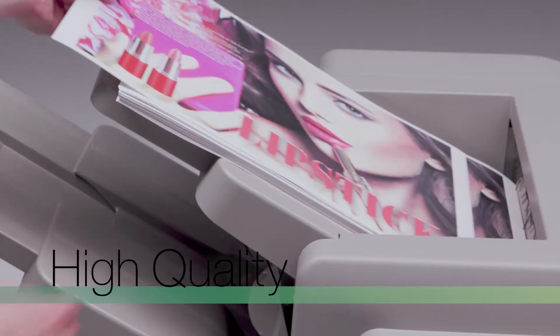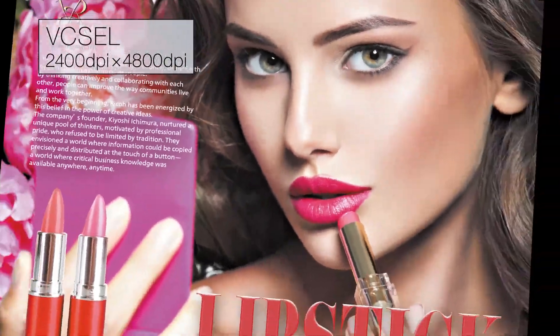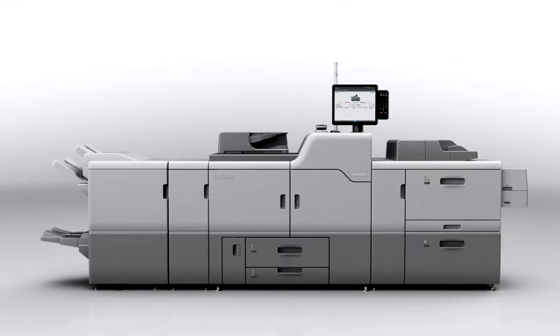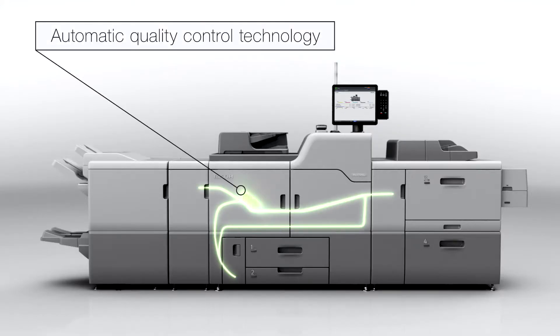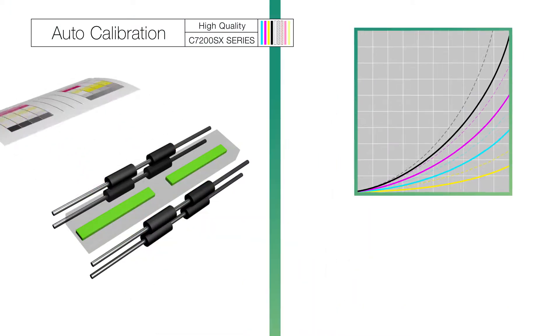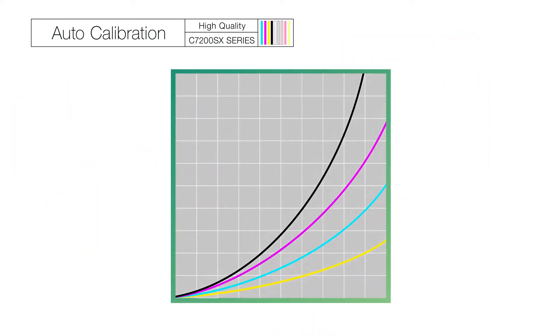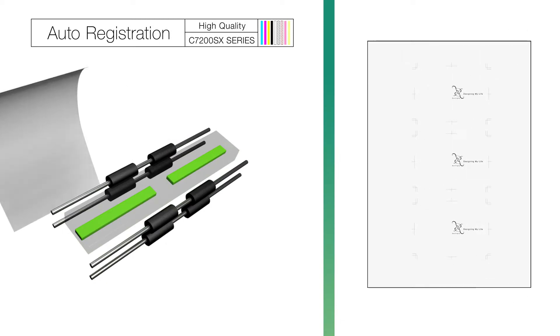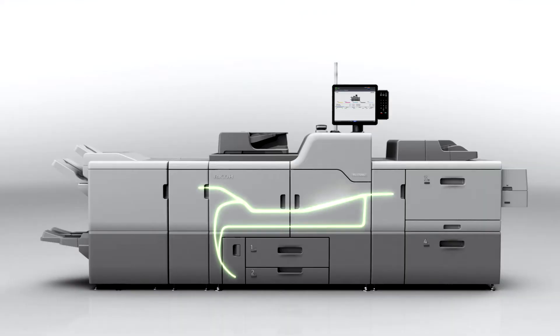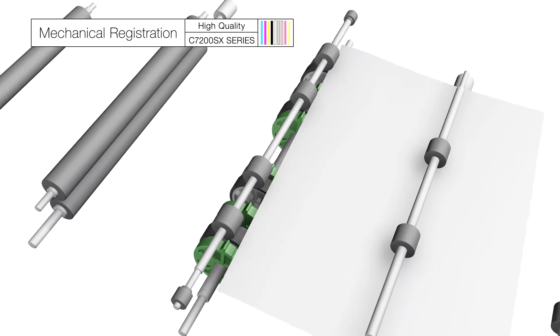High quality. New Vixel 2400x4800 DPI. Automatic quality control technology. Auto calibration. Auto registration. Mechanical registration.